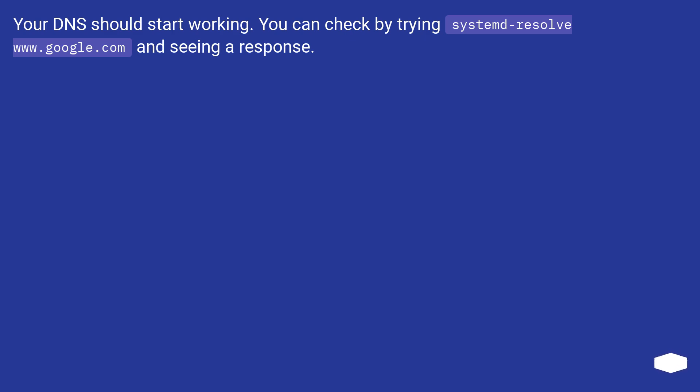Your DNS should start working. You can check by trying: systemd-resolve www.google.com and seeing a response.